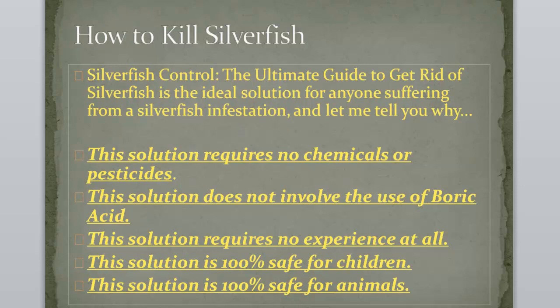This solution requires no chemicals or pesticide. This solution does not involve the use of boric acid. This solution requires no experience at all. And this solution is 100% safe for children and 100% safe for animals.